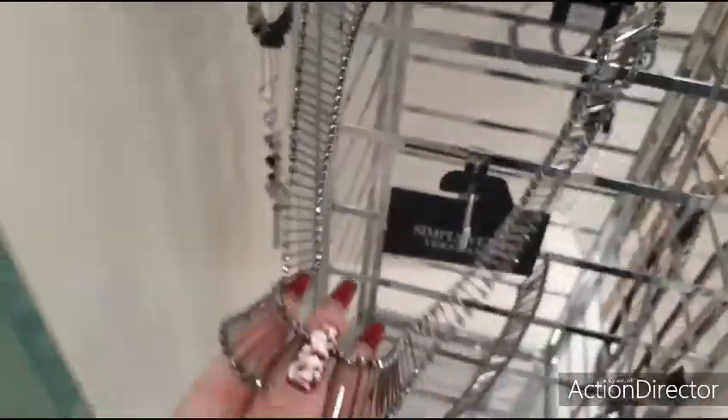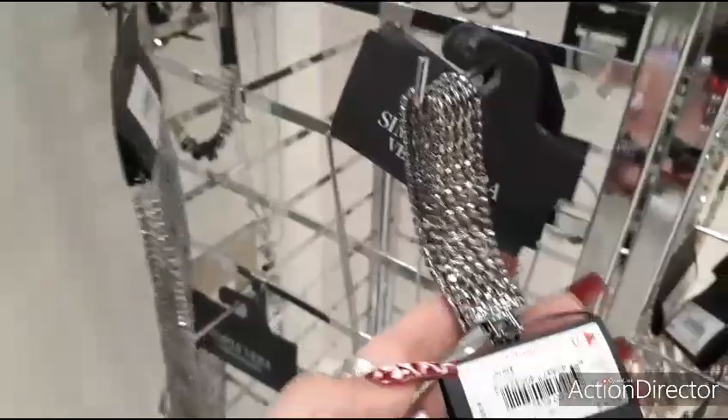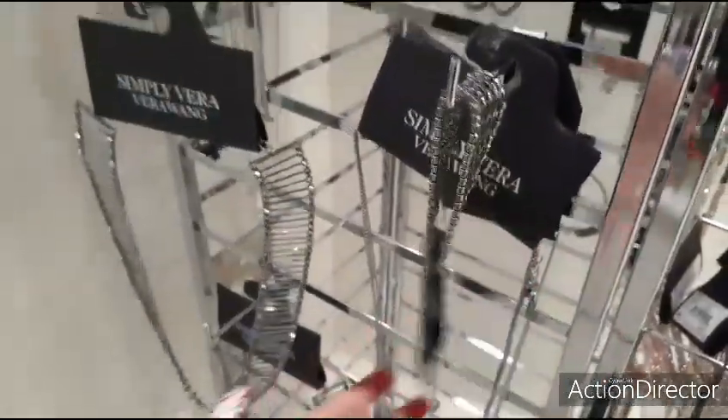Look at this beautiful necklace — $42. Nice bracelet, 40% off $30.